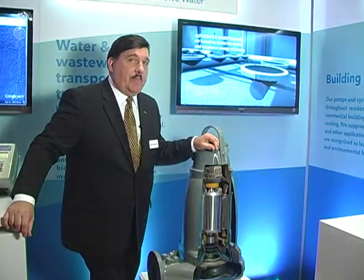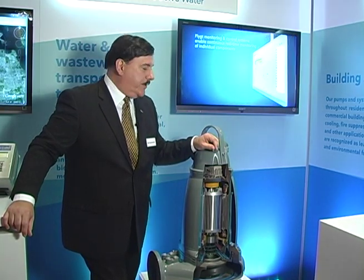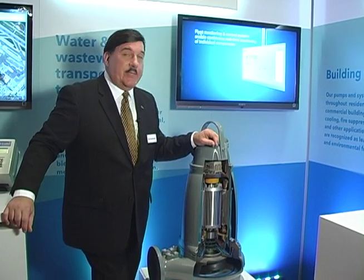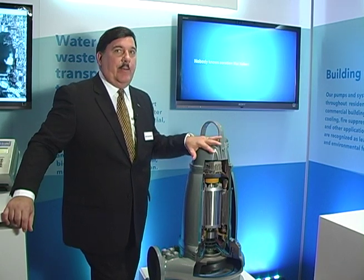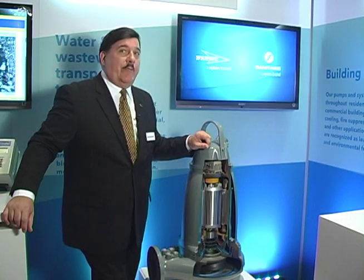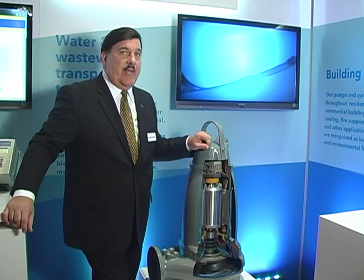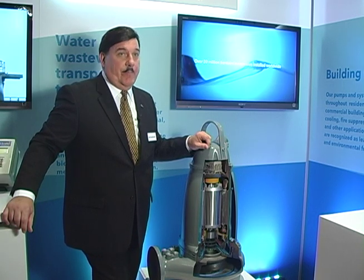Flight is the only company in the wastewater industry that provides a guaranteed savings. We'll provide a savings of at least 25% to our municipal end users if they switch to a Flight pump from an existing machine. If they do not achieve that, Flight will pay the difference for a period of three years. After five years of having this offer and more than 800 applications, we have never paid a penny.